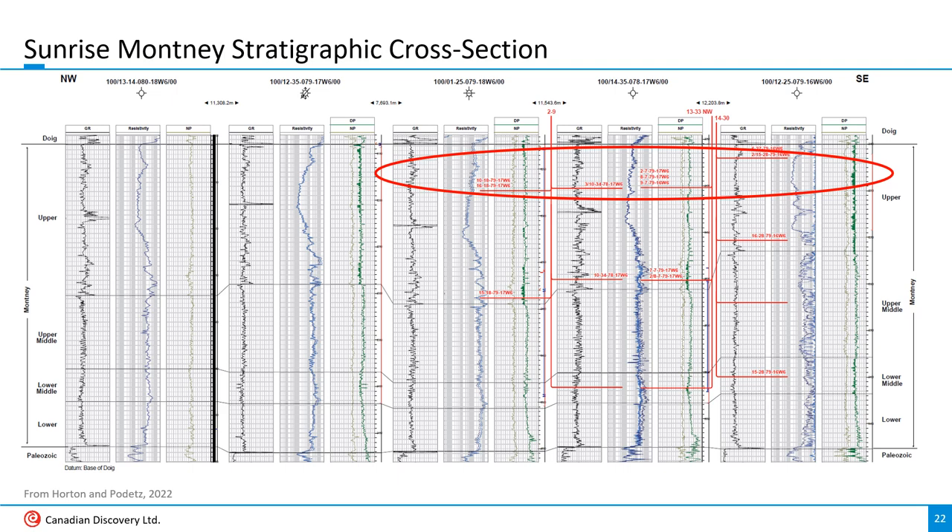Here's a Sunrise area Montney cross-section using the same internal stratigraphy as Davies et al. used in their CSEG Montney paper from 2018. Most target horizons are in the upper Montney, but the upper middle and lower middle also host landing zones. All of the 5,000-plus BOE per day wells I've checked target the uppermost part of the upper Montney. Interestingly, the target at the base of the upper Montney looks to have better log qualities — higher porosity and higher resistivity — but those wells still come in at roughly 3,000 to 4,000 BOE per day, or 18 to 25 million cubic feet a day, still outclassed by that uppermost Montney target.